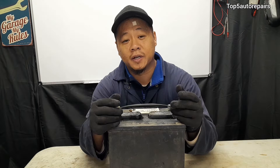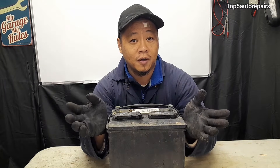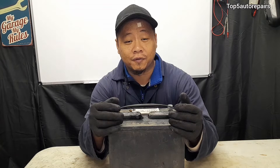A typical alternator will produce approximately 13.2 to about 14.5 volts. Anything above that — let's just say 15 volts and over — it is definitely an overcharging state.